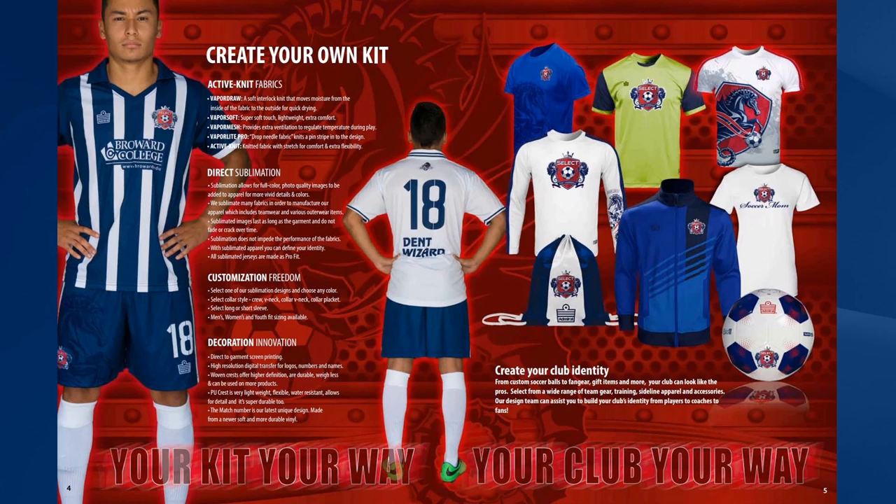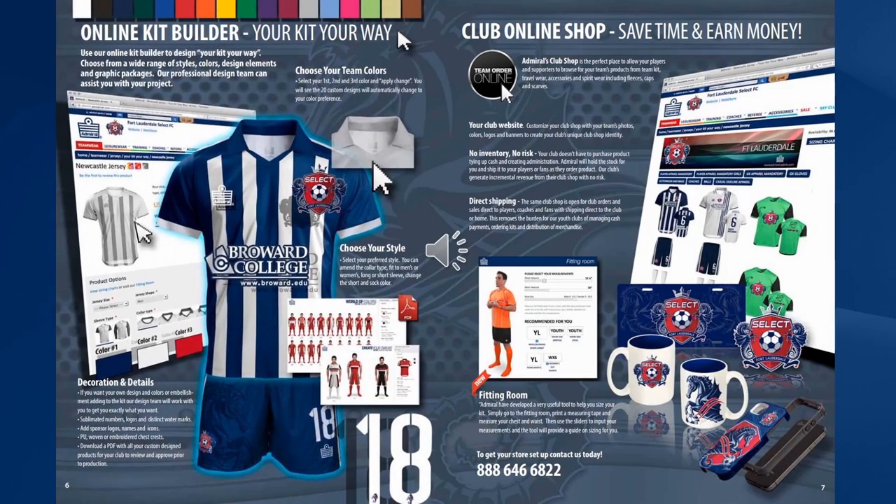We'll help you create your complete club identity from custom soccer balls to fan gear, gift items and more. The best way to create your kit your way is to use our online kit builder, where you'll be able to choose from a wide range of styles, colours, design elements and graphic packages. When you've completed your design you'll be able to save it, share it with your colleagues, and if you want us to add any unique elements such as logos or numbers, we can help you do that too.